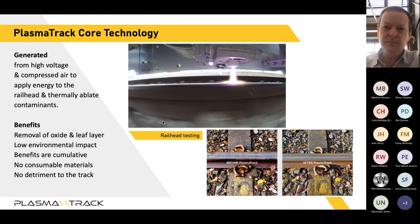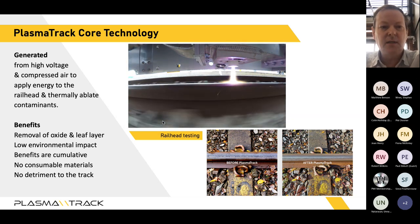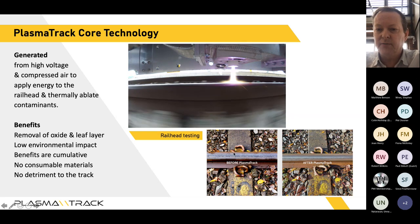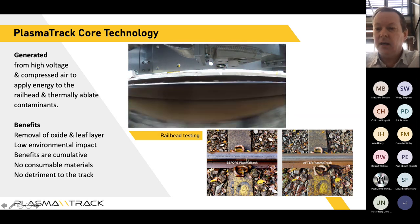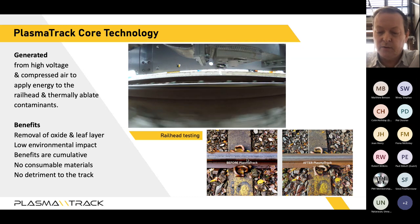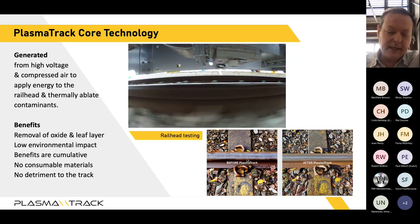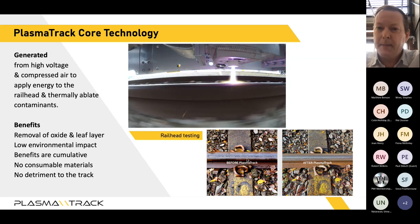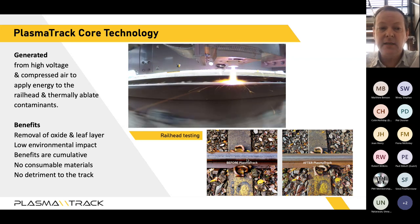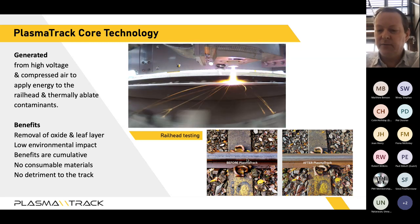We apply a high voltage to a compressed gas — in our case nitrogen taken from the atmosphere. What you're seeing is a plasma beam delivered onto the top of the rail head. The benefits are that you can remove any contaminant, including leaf layer — you can see a before and after photograph — and it can also remove oxide layer, which is a problem for adhesion and track circuits. There are no consumable materials, no detriment to the track, and it sterilizes as well as cleans the rail head.